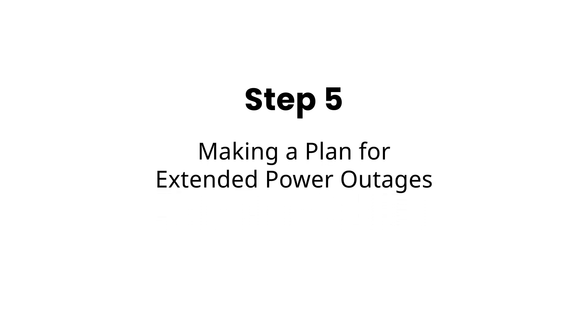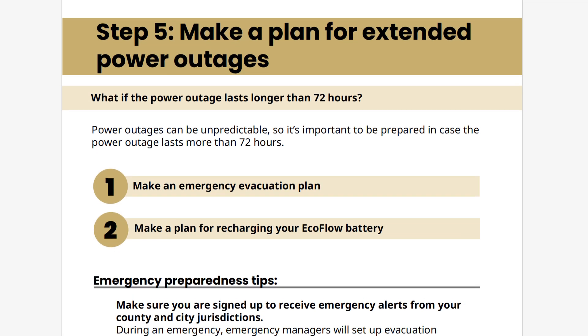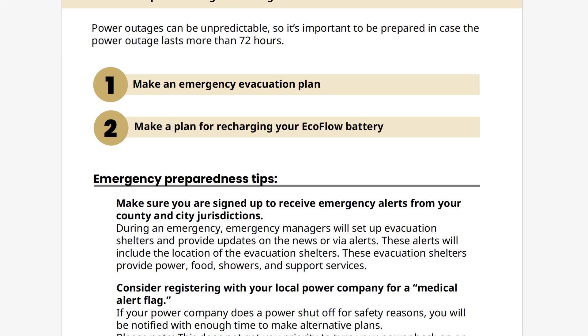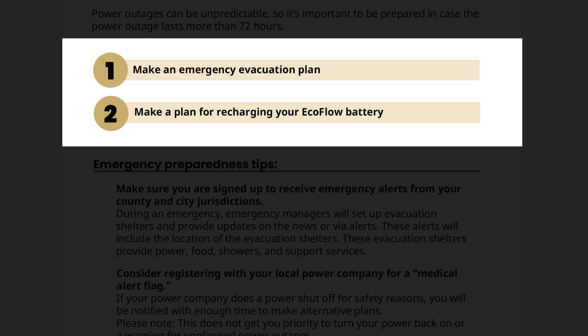Finally, let's go over Step 5: making a plan for extended power outages. Power outages can be unpredictable, so it's important to be prepared in case the power outage lasts more than 72 hours. If a power outage lasts longer than your backup power, you have two options: evacuating or recharging your EcoFlow battery so you can remain at home longer. We recommend making a plan for both options if possible, so you have more flexibility during an emergency.